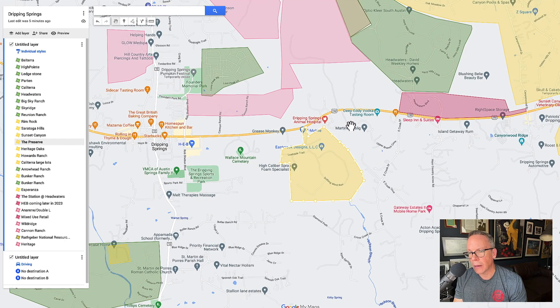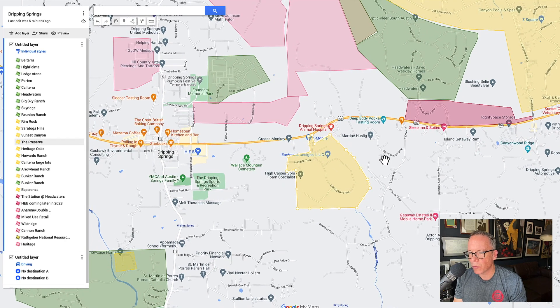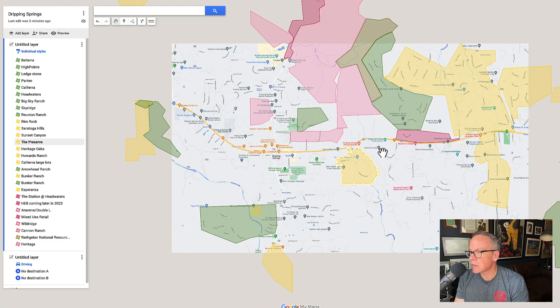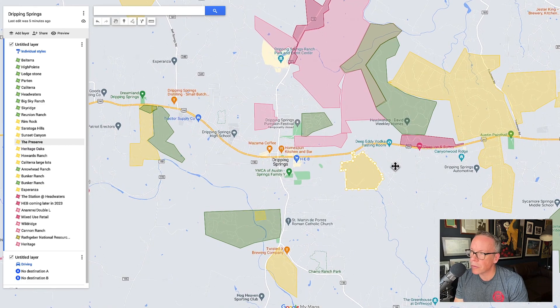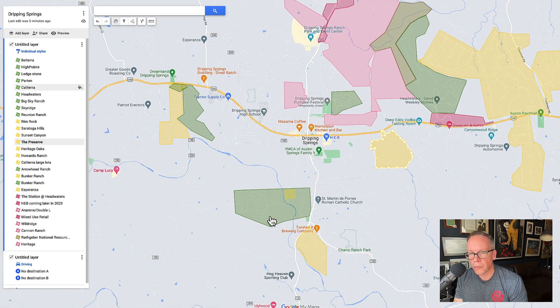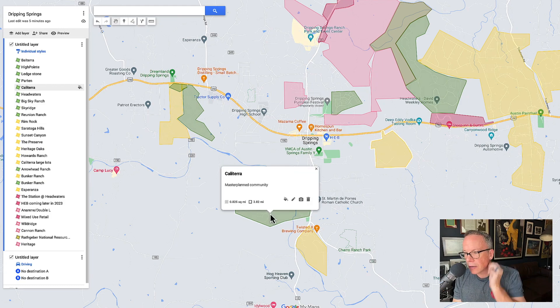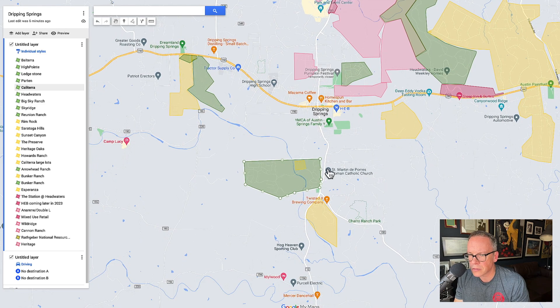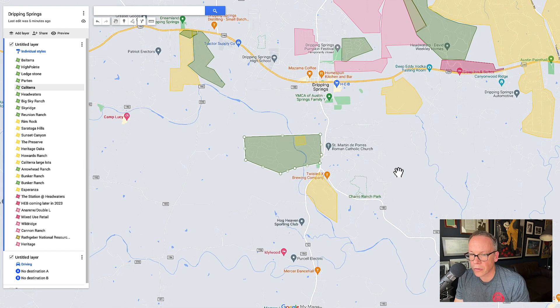The Preserve is kind of an upper-scale community — one of the original upper-scale communities in this area. I think most of them were built in the early 2000s, so not too old of a home. Moving down here, you've got Calaterra — a big growing neighborhood. It's cool because it has Onion Creek running through it, and your kids can get on canoes and float down parts of the river and go fishing.